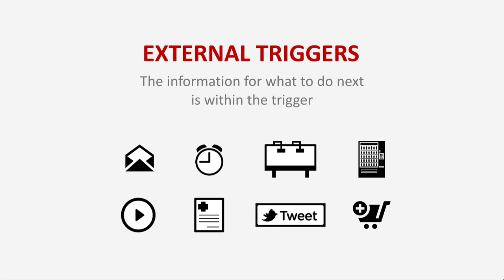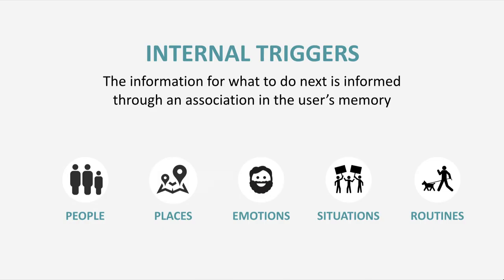But what we don't consider enough, and what turns out to be absolutely critical to forming these long-term habits, is creating an association with what's called an internal trigger. Internal triggers are things that tell us what to do next, but where the information for what to do is stored as a memory inside the user's head. So what we do when we're in a particular place, a certain situation, or partaking in a particular routine or experience certain emotions dictates what we do next.